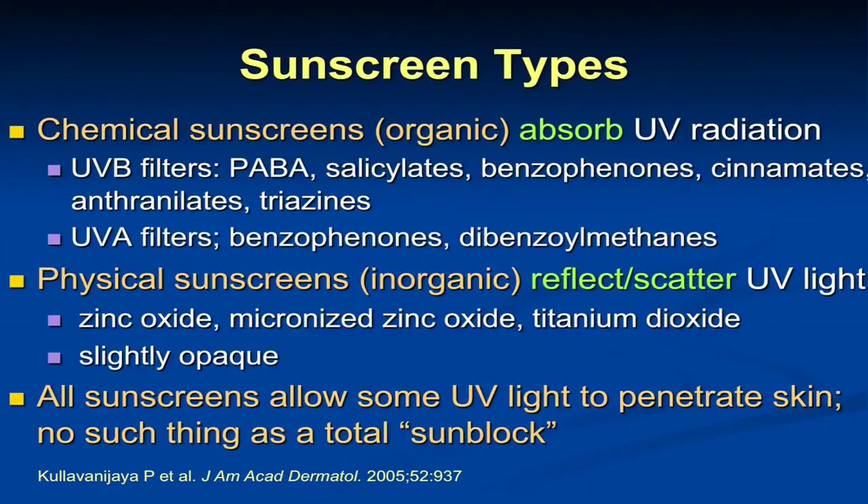Oxybenzone was named the contact allergen of the year by the American Contact Dermatitis Society, but that tends to be the main problem — it has been very safe otherwise. UVA filters use the benzophenones a little bit into the UVA range, and then the dibenzoylmethanes, the prototype for which is avobenzone. Physical sunscreens reflect and scatter UV light. These used to be called sunblocks, but all sunscreens will allow some ultraviolet light to penetrate the skin — about 2% of UVB and up to 60% of UVA. There's no such thing as a sunblock, and the FDA has removed the word from labeling.